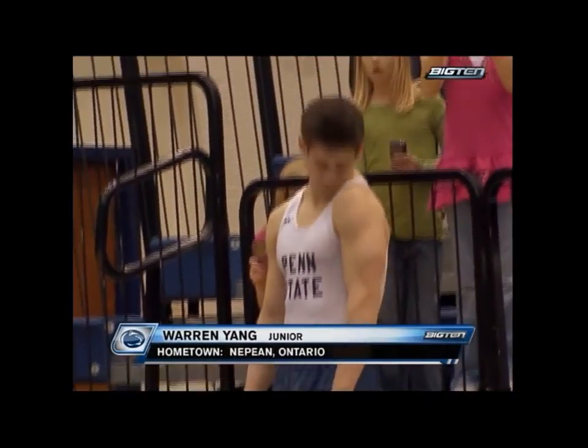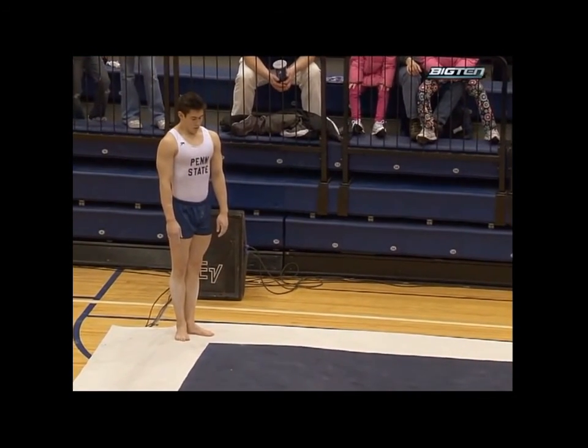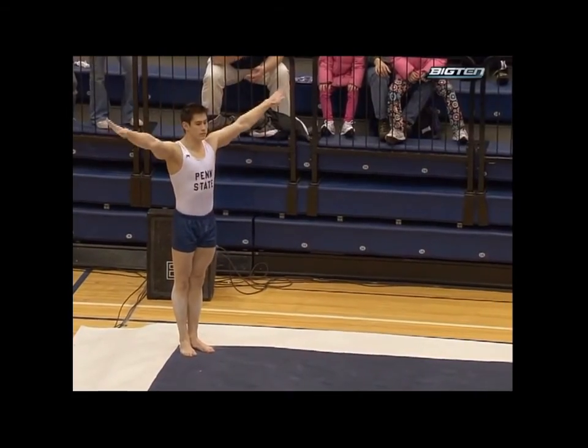On floor exercise, Warren Yang, another Canadian, is one of only three upperclassmen competing for Penn State this season — a very, very young team. Warren was also a member of the Canadian national team.